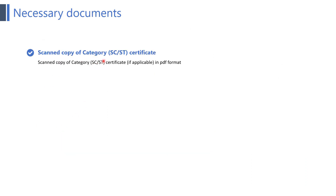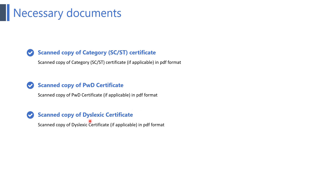The next point is a scanned copy of the SC/ST category certificate in PDF format, if applicable. Next is a scanned copy of the PWD certificate in PDF format, if applicable. Next is a scanned copy of the dyslexic certificate, if applicable. You need to upload these into your GATE application.